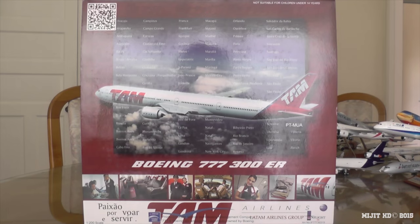Hey, what's up guys? Mitch HD here and I'm here with the TAM Airlines 777-300ER in a 1-200 scale by In-Flight. Make sure you check the description for anything you may miss throughout this video, and my Facebook and Twitter will be down there as well as the website I pre-ordered this from, which was wafflecollectibles.com.